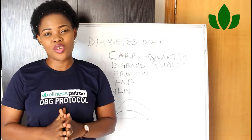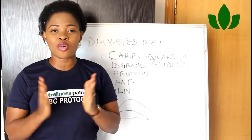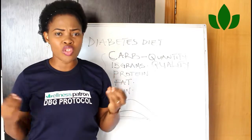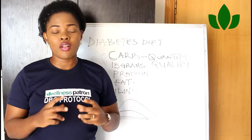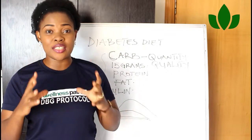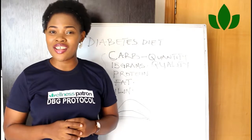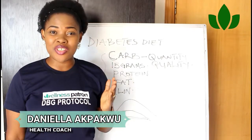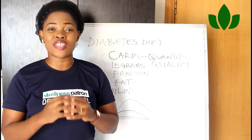Hi, are you battling with high blood sugar levels, or are you pre-diabetic or diabetic and battling with information about what you're supposed to eat to reverse your condition? In this video I'm going to share with you what you should be eating to reverse your condition. My name is Daniel Akwaku, I am a health coach and diabetician, and in 2012 I helped my husband reverse his type 2 diabetes.